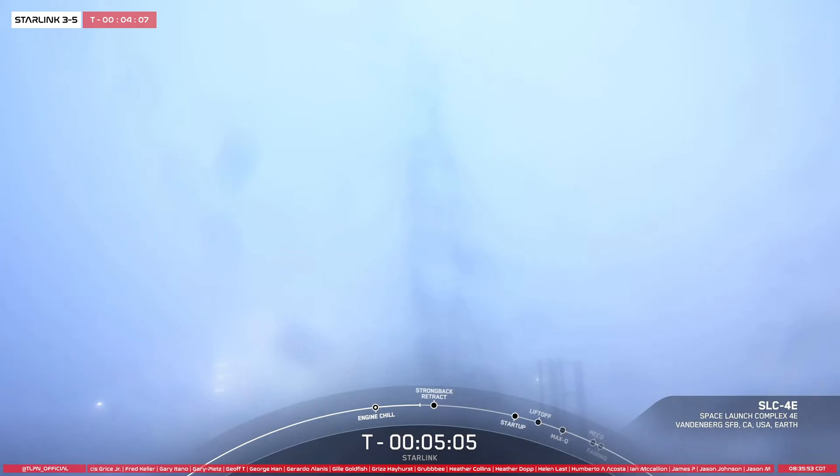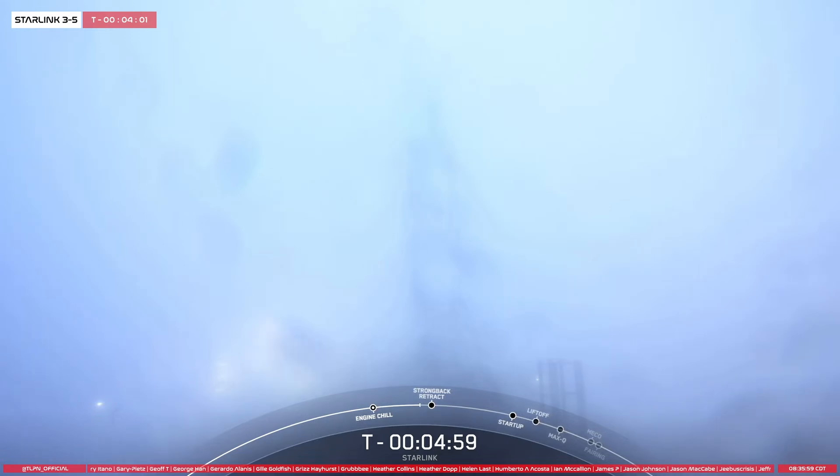Hello everyone, and happy Wednesday. My name is Zachary Lupin, and I'm an avionics reliability engineer here at SpaceX. I'll be your host for today's Starlink mission, which marks SpaceX's 26th launch of the year and 225th overall mission to date.